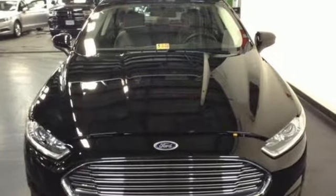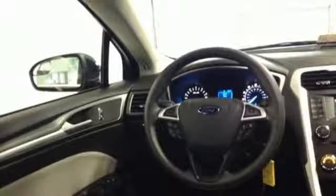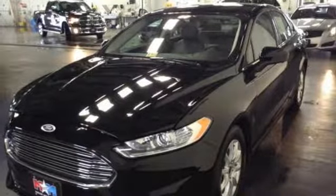MyKey provides added peace of mind by allowing you to set certain parameters for secondary drivers such as teens or valets. It also comes standard with speed control, an audio input jack, multiple airbags, and LED tail lamps. Quality and fuel efficiency for the road ahead.